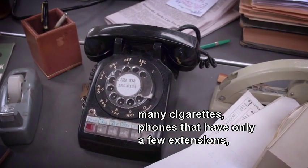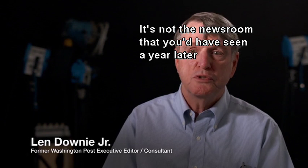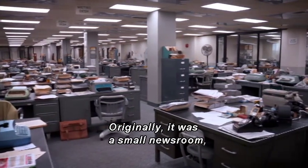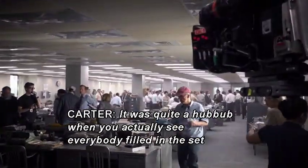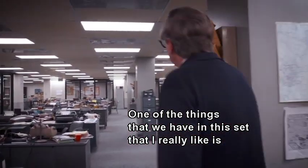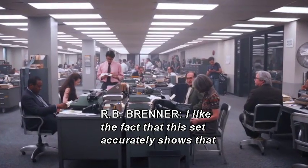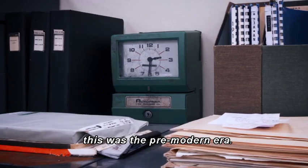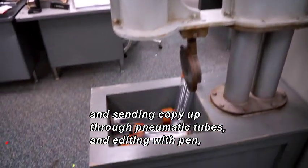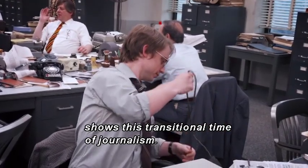As you can see in a way you would never see today — many cigarettes, phones that have only a few extensions, everything is by hand. It's not the newsroom you would have seen a year later during the Watergate period in All the President's Men, because that was the new newsroom built after the Pentagon Papers. Originally it was a small newsroom, a fraction of the size of what it became. The set shows this transitional time of journalism — reporters were starting to be more modern, still using typewriters, sending copy through pneumatic tubes, editing with pen, metal desks.